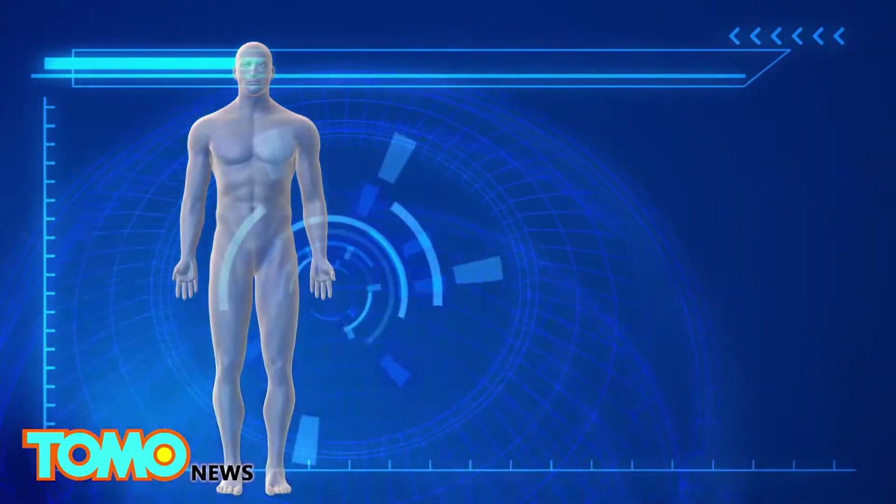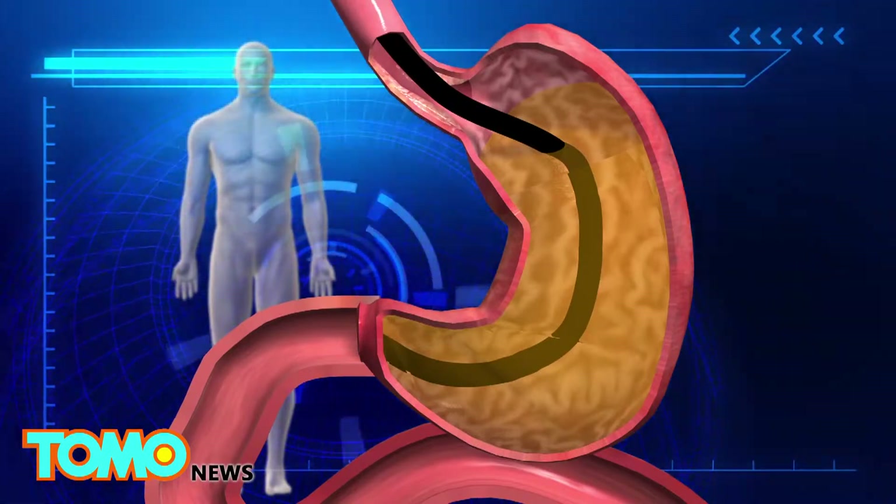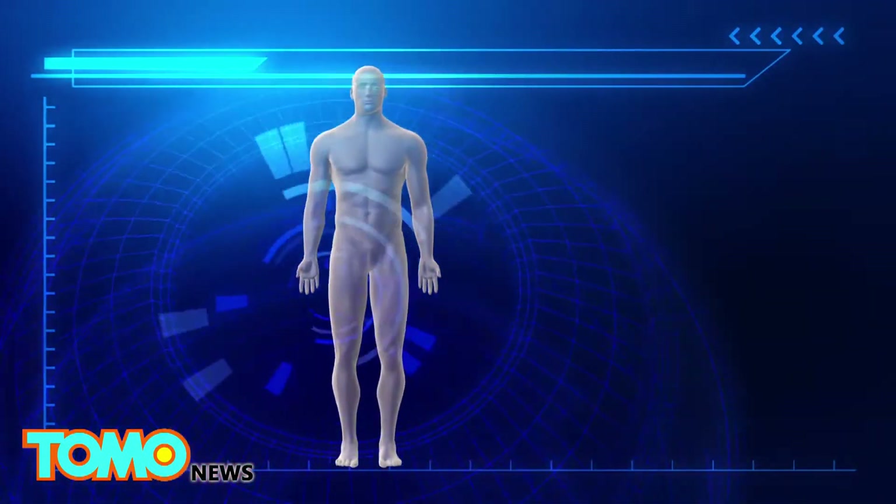The Endo Barrier can only be left inside the body for one year, but researchers hope that the metabolic changes it creates will be permanent even after the device is removed.